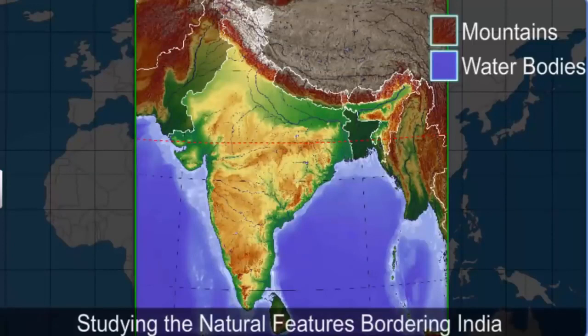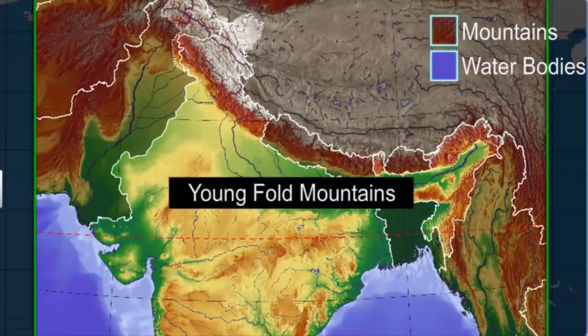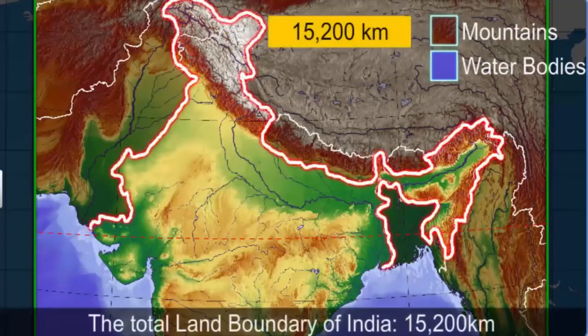Now let's focus on the outline of the country on the map and see if you can make out the natural features bordering the country. As you can see, young fold mountains cover the northwestern, northern, and northeastern borders of the country. The total land boundary of India measures 15,200 kilometers.